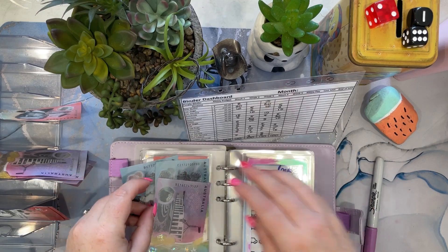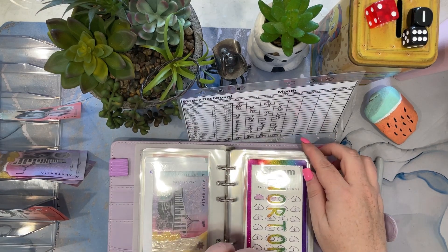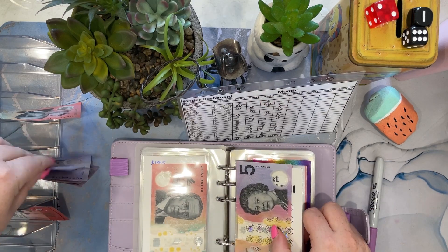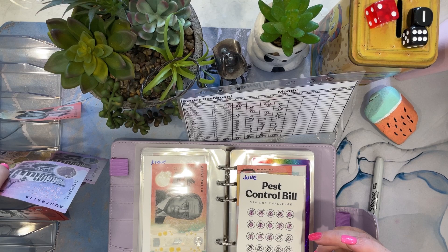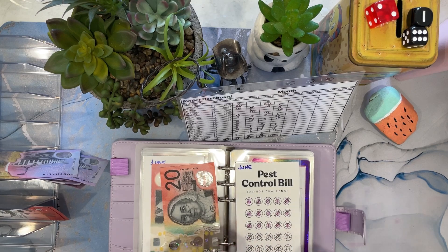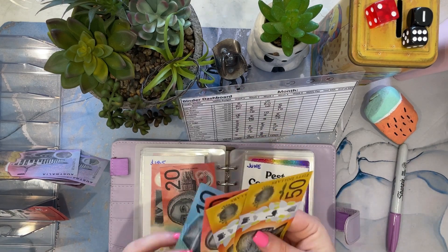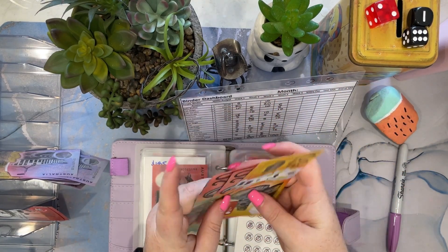Roadside gets skipped in week one. Norton's gets skipped in week one. Pest control gets $15 — I'll take that $5 and do a $20, and then two more of these can get rubbed off. So now we have got $100 in the bank and $50, $150.